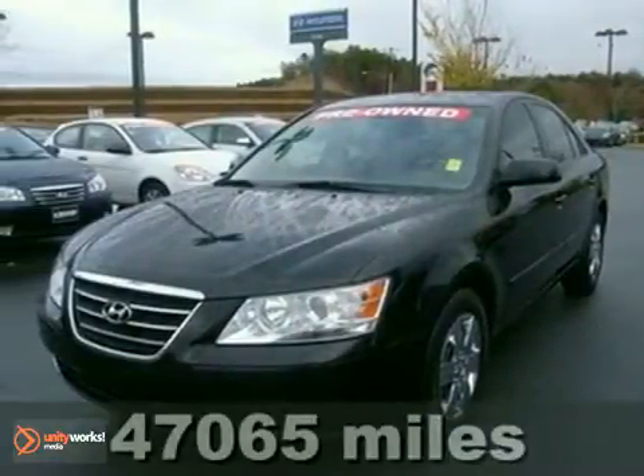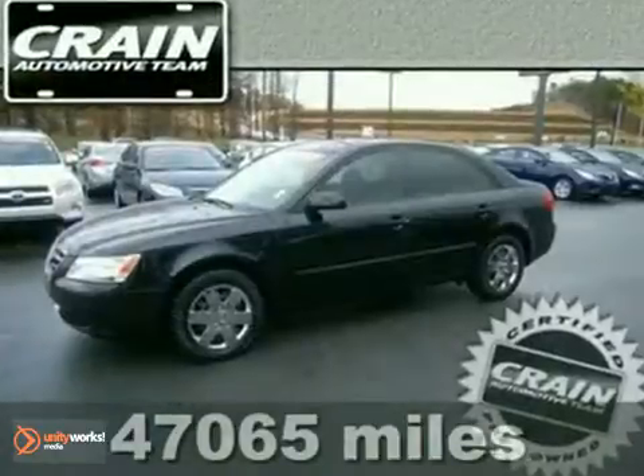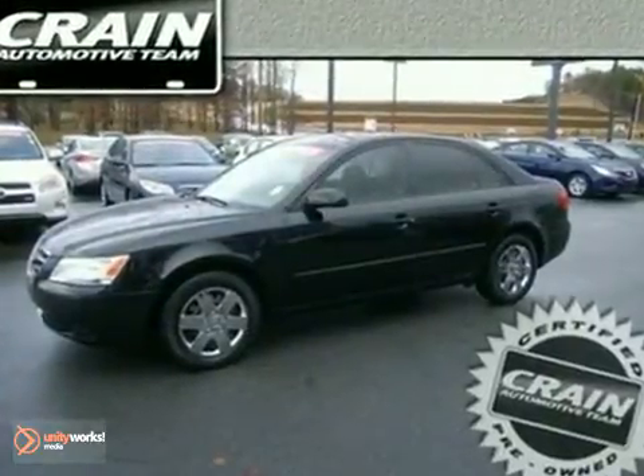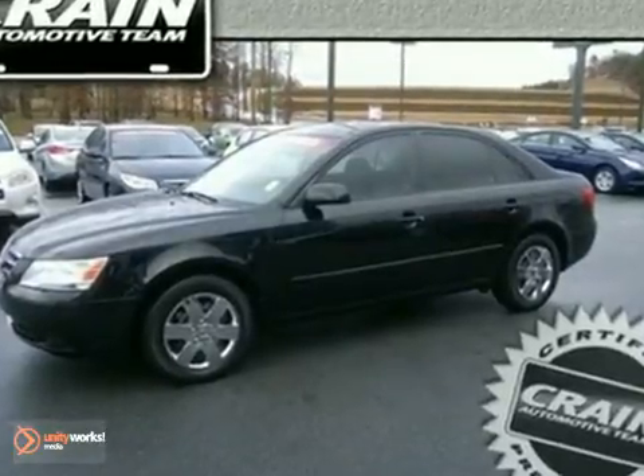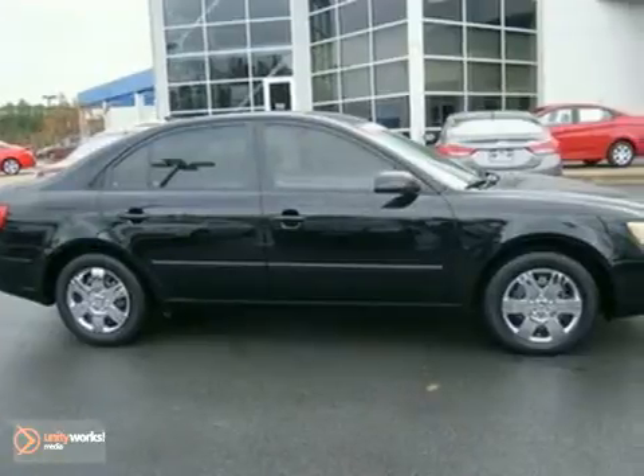Artfully blending safety and style with performance, all at a reasonable price. This 2009 Hyundai Sonata continues its march toward being the best value in its class. Offering so much bang for your buck, this Sonata is replete with luxury touches usually found in more expensive models.